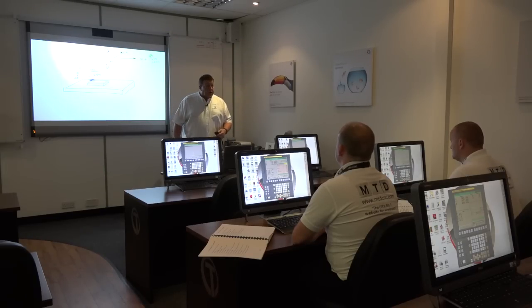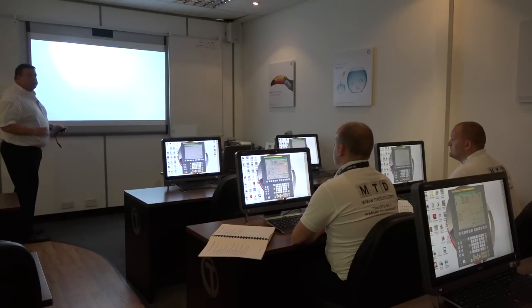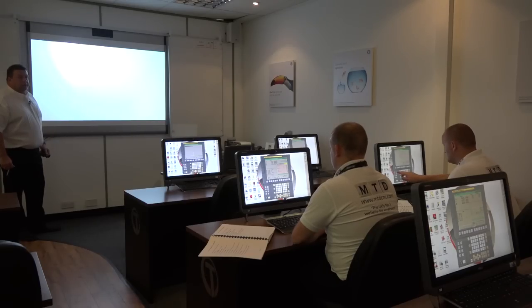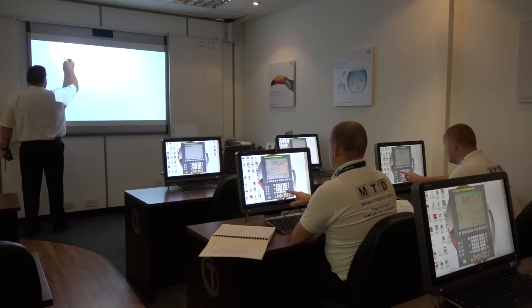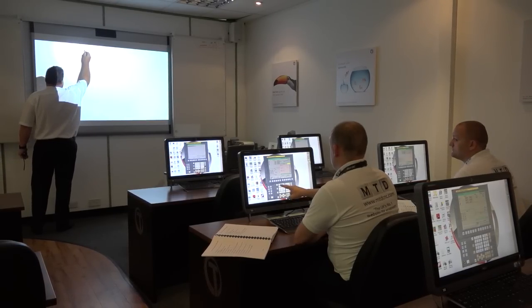Let's get started by starting the program. You need to go into the edit button. When you see your screen, on the left hand side you'll see a button called edit. Edit means that you can put programs in and edit them. So when you're in edit, you can now type in the program number. The program number we're going to be using today will be the letter O0001.